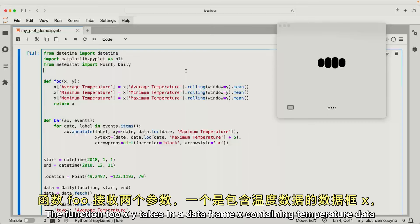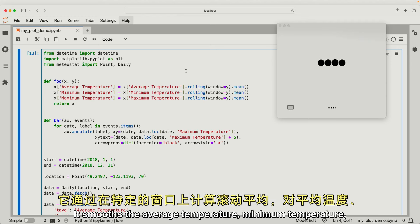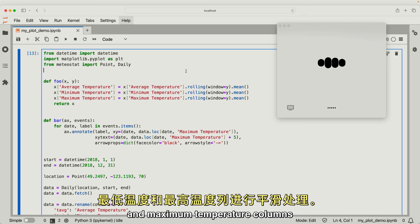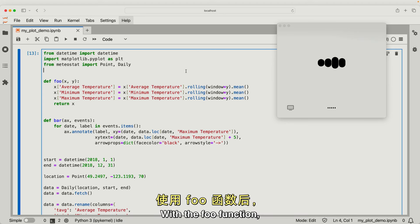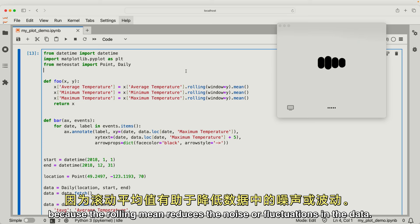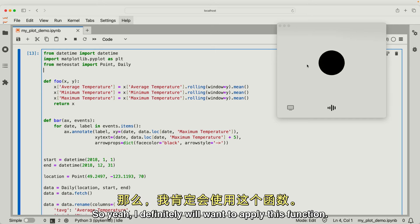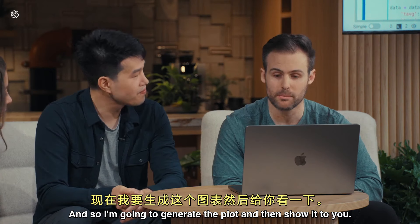Sure. The function foo(x, y) takes in a data frame x containing temperature data and a window size y for calculating the rolling mean. It smooths the average temperature, minimum temperature, and maximum temperature columns by applying a rolling mean over the specified window. With the foo function, the plot would show smoother temperature lines because the rolling mean reduces the noise or fluctuations in the data. Thanks so much. I definitely will want to apply this function. So I'm going to generate the plot and then show it to you.